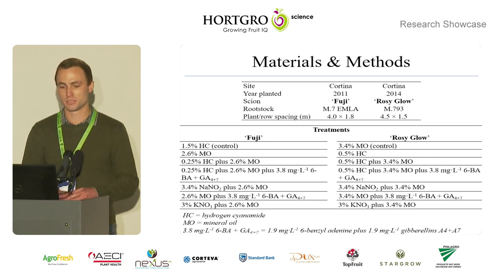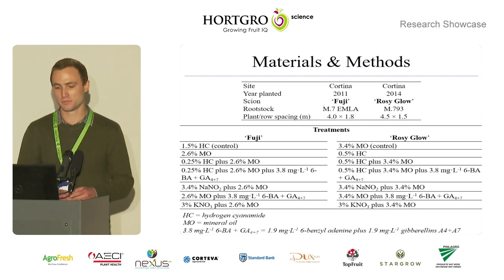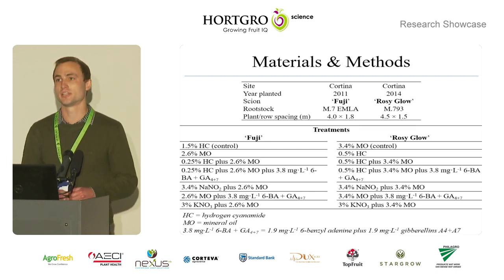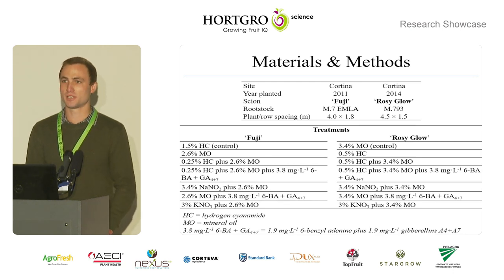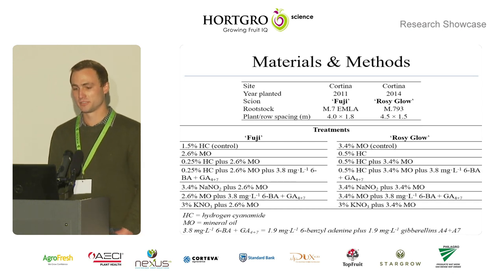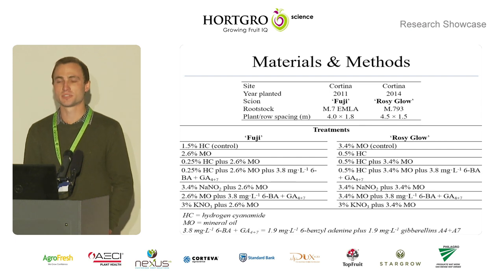Additional treatments included mineral oil, hydrogen cyanamide plus mineral oil, the same treatment plus bromelain, sodium nitrite plus mineral oil, mineral oil plus bromelain, and lastly potassium nitrate plus mineral oil. In Fuji, the control treatment was 1.5% hydrogen cyanamide or 3% Dormix with 2.6% mineral oil treatment, which is equal to 3% citral.